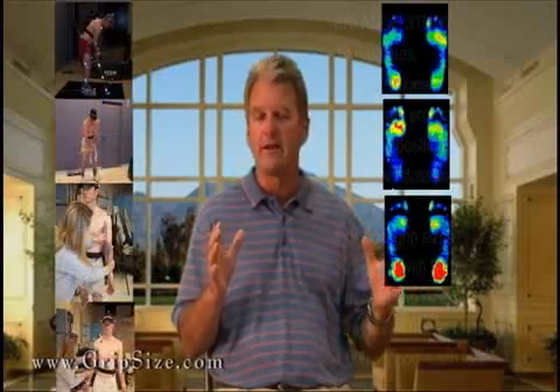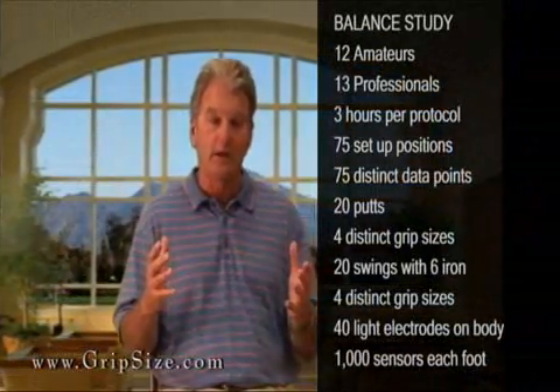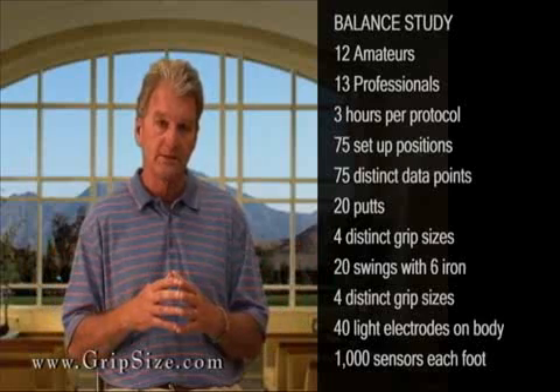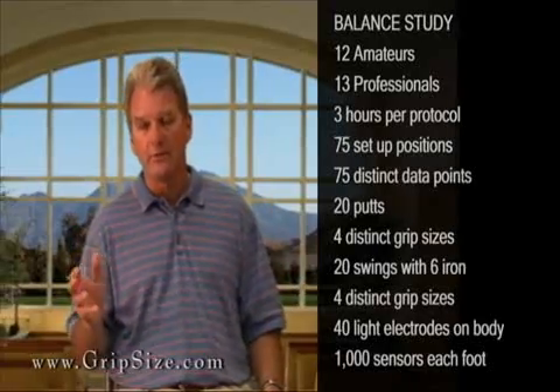The whole study was about balance. We had twenty-five players — twelve amateurs and thirteen pros. Each protocol from setup to takedown was three hours: seventy-five different setup positions with four different grip sizes without a club, and then each setup position with four different grip sizes with a club. Each one was a distinct measurement. We would set the player in position, say ready, and fire the cameras to gather data from the F-scan shoes. So we had seventy-five distinct data points per player.